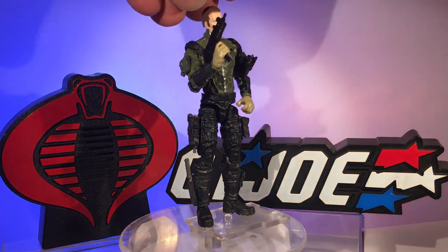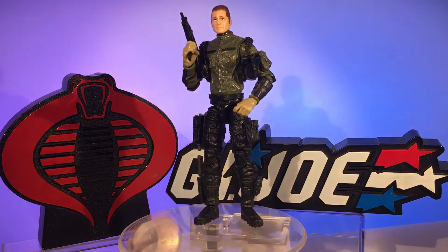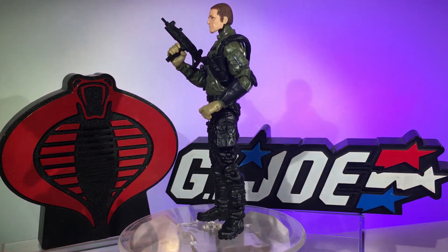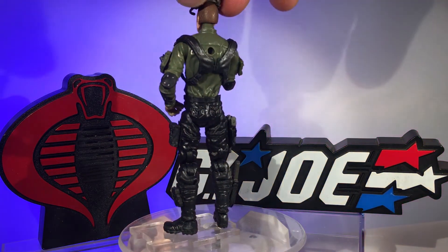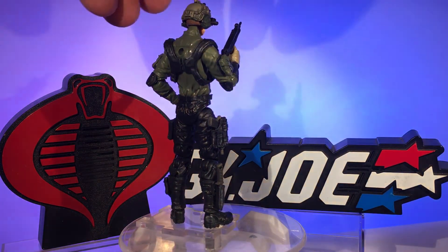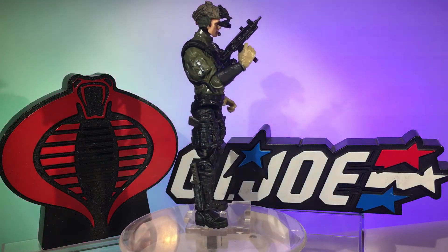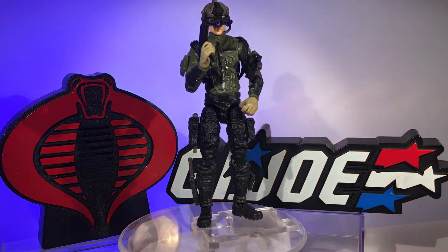I actually used a Steeler head — this is the Hasbro head put out recently on their most recent Steeler figure. That was a good find. Once I got that head I was like, okay, this is it. And I got this helmet and I was like, now all you need is a tank. I don't have a tank — someday, someday soon I'll get a tank.